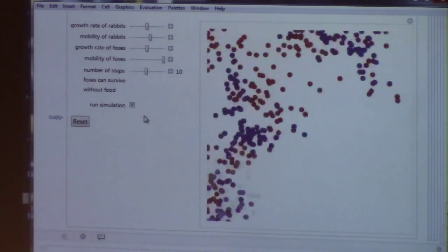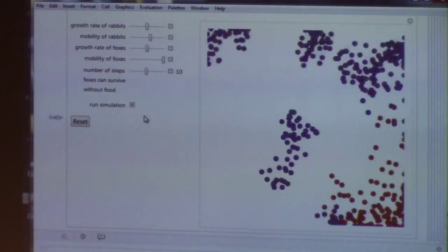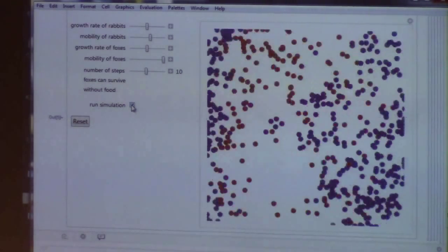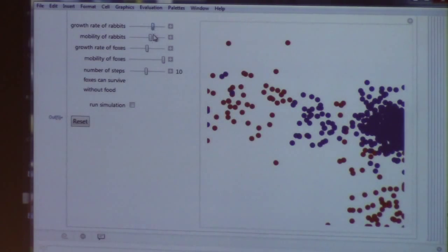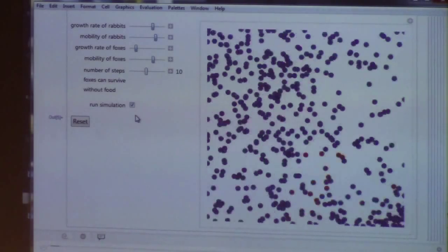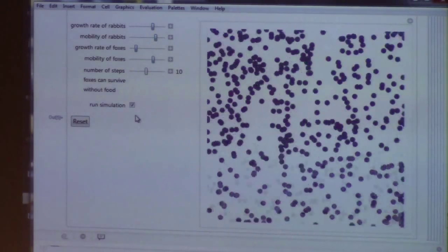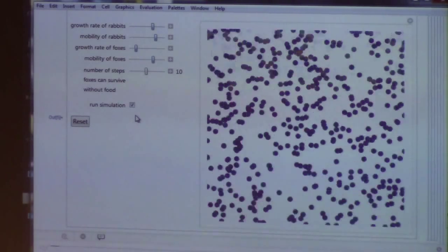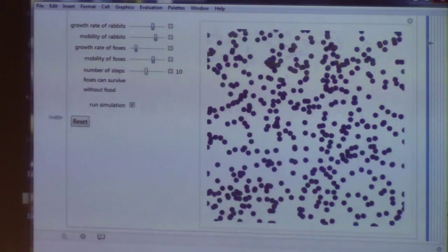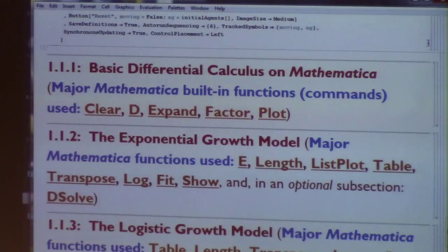Actually either way the foxes die off, because if they eat all the rabbits they don't have any more food. Whether they eat them all depends on the initial conditions — you can reset those and get something different. You can change the growth rate of the rabbits, their mobility, the growth rate of the foxes, their mobility. It looks like rabbits are dominating here — yes, the foxes died, and then the rabbits keep living. So that's a discrete predator-prey model — my favorite demonstration of the Wolfram Demonstrations Project.